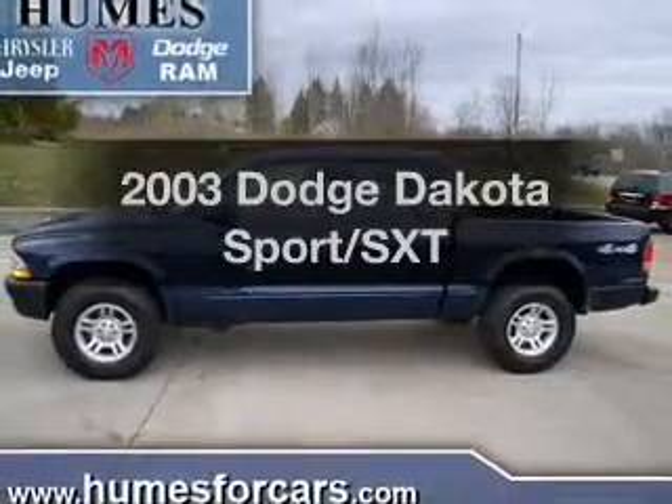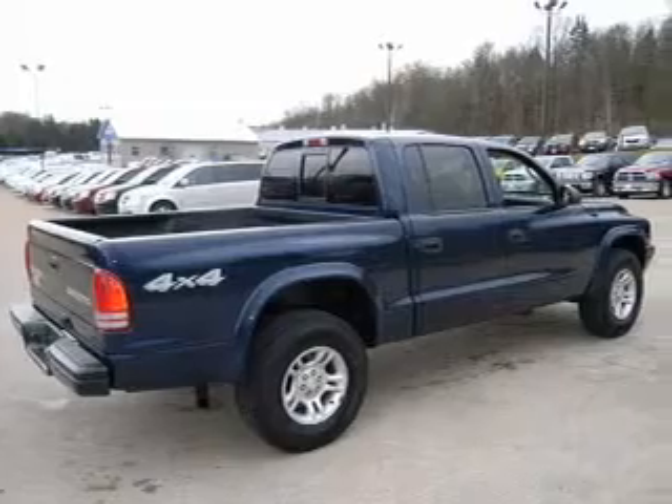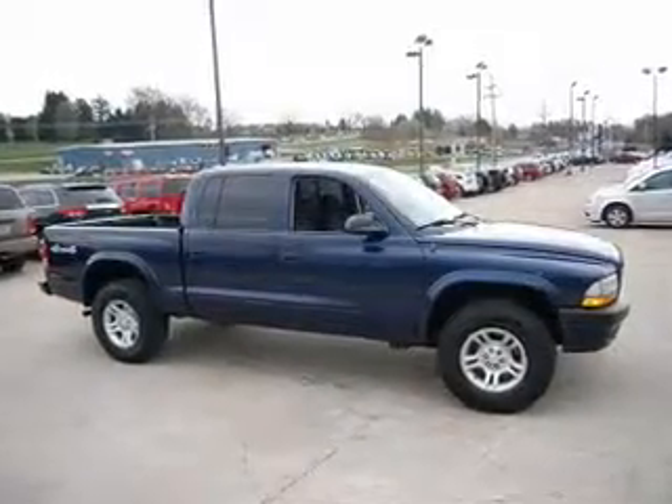Presenting the 2003 Dodge Dakota. This is the set of wheels you've been looking for, with a powerful eight cylinder engine. The powertrain includes four wheel drive connected to a smooth shifting transmission.